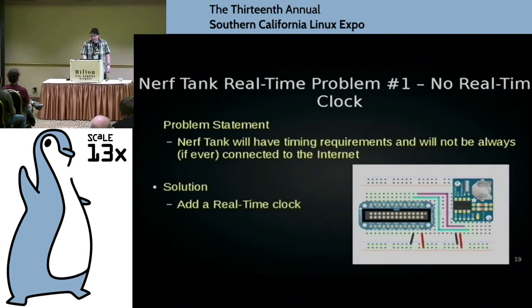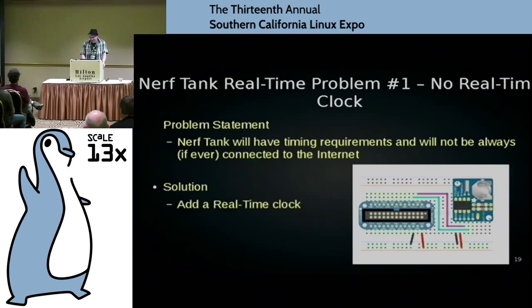Let's first talk about the real-time clock, because that's the easiest thing to solve. You can buy one — Adafruit sells one, or get one on eBay — and connect it to the GPIO pins. Not only do you know the time, but now you have accuracy in your processing. Now we have a clock, but we need a certain driver because the Raspberry Pi doesn't do good pulse generation.